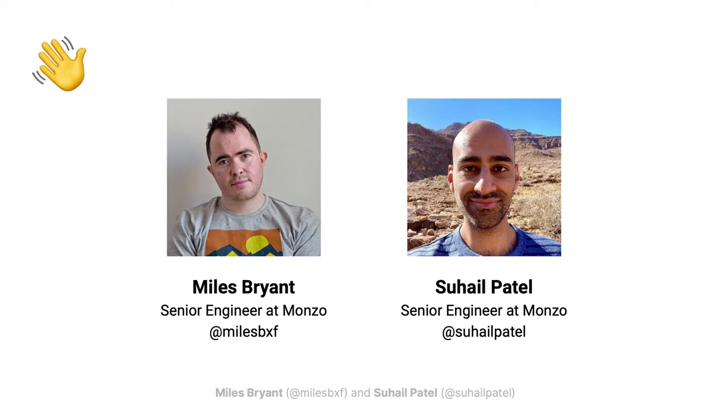My name is Sahel, and I'm joined today by Miles. We are both engineers at Monzo, and we spend our time working on the underlying platform powering the bank. We think about all the complexities of scaling our infrastructure so that engineers and other teams can focus on actually building and running the bank.